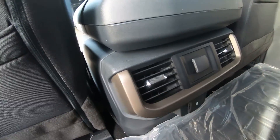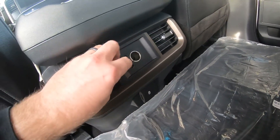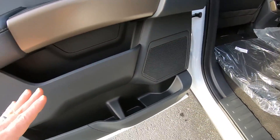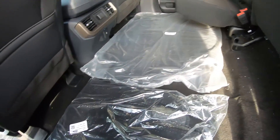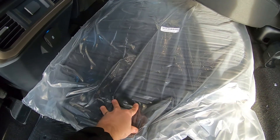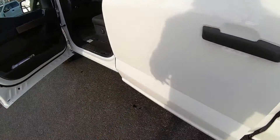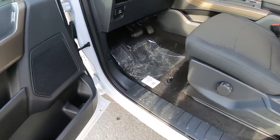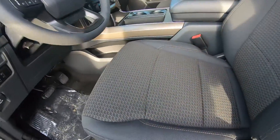This theme continues in the rear with that same scale texture and bronze on the handles. You get USB ports — a USB-C and a USB-A — and a 12-volt port. These 2021-and-up F-150s give you a lot of space on the door cards, a nice flat load floor with plenty of space, and as this is an off-road package you also get rubberized all-weather floor mats in addition to your normal carpeted floor mats.